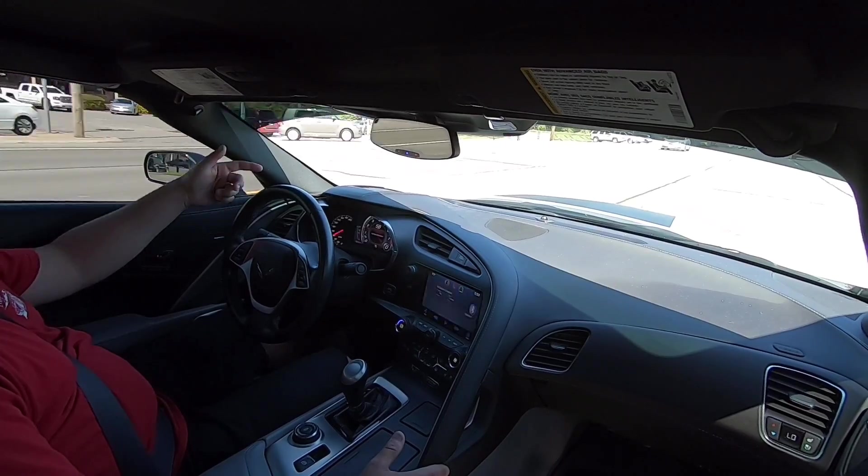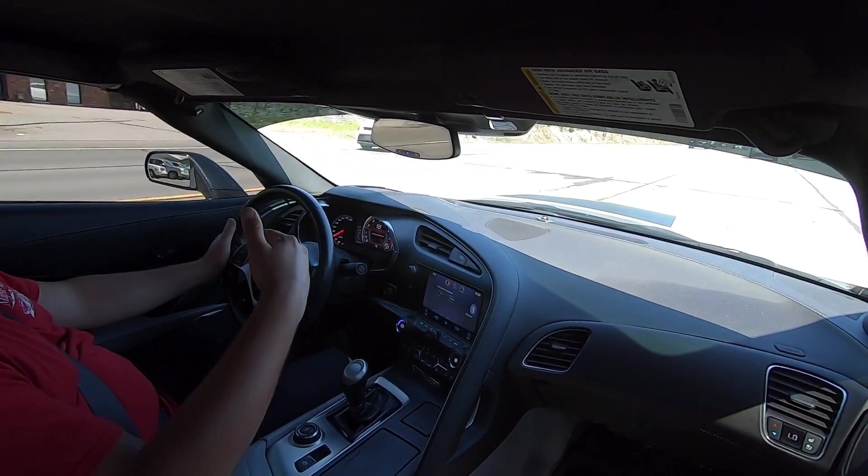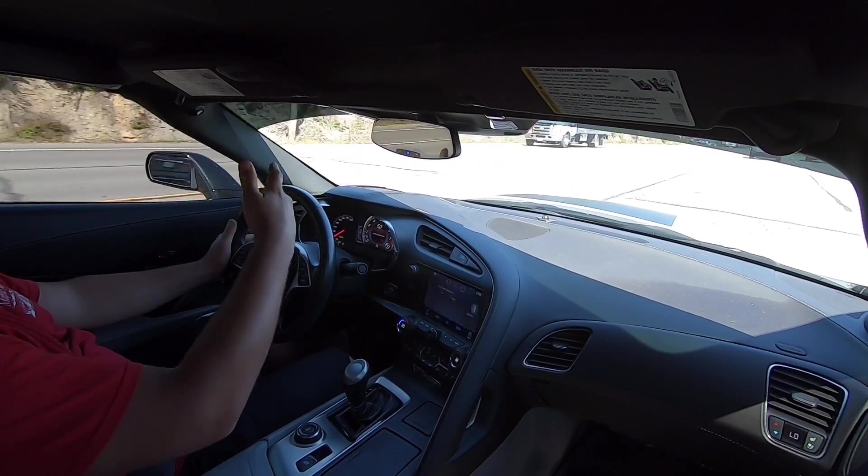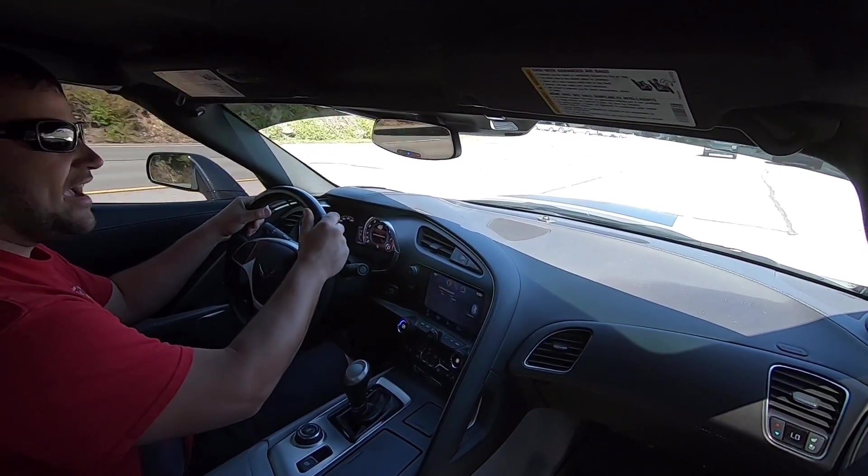I know the motor's been built on this one. It's got a heads-up display in the dash. If you don't know what that is, it reflects the speedometer into the window so you can see it without looking down at the dash.